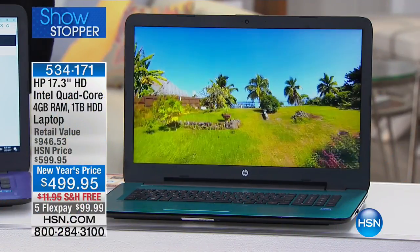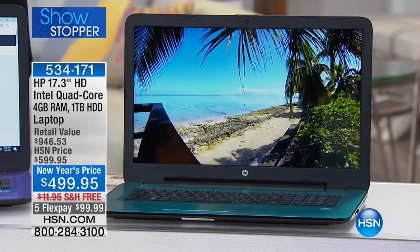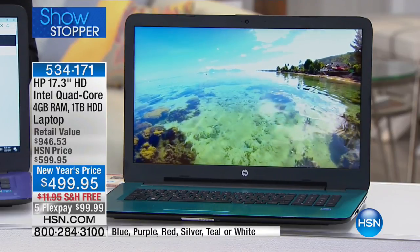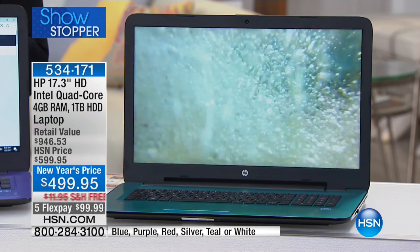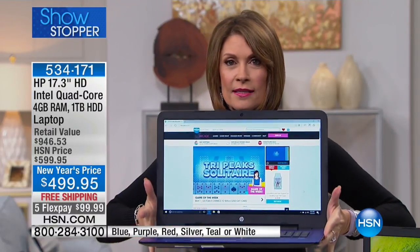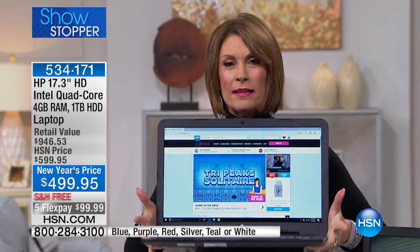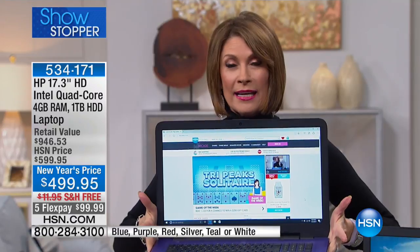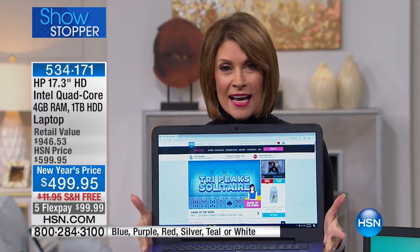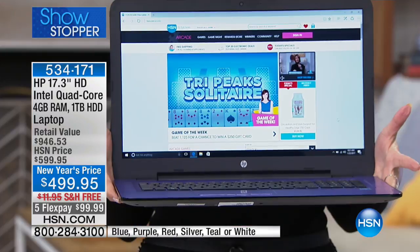This is the biggest laptop we offer. HP is bringing us a 17-inch laptop — look at the size of it, but look at how lightweight it is. It's amazing; I can literally hold it with four fingers, it almost floats. This is not just HP, the number one maker of laptops in the country.